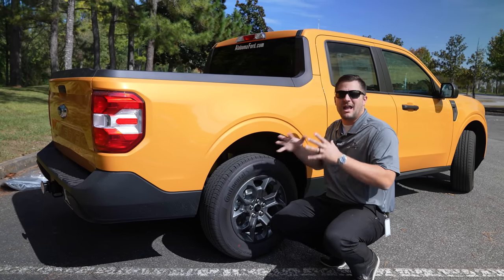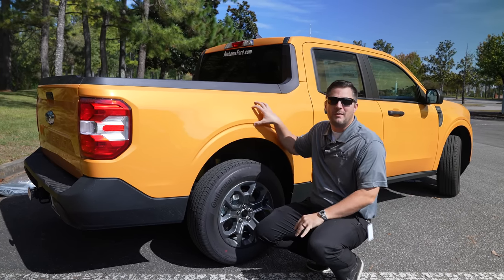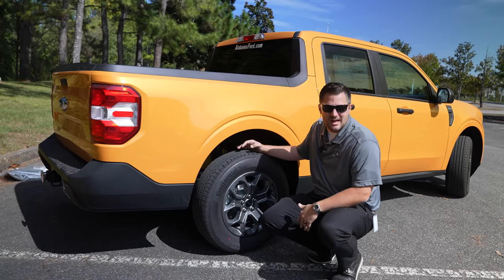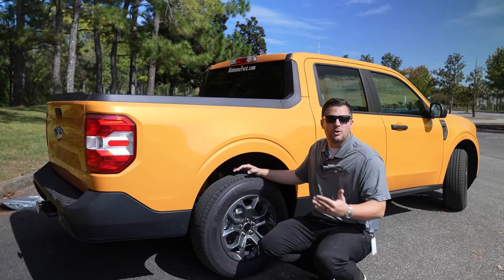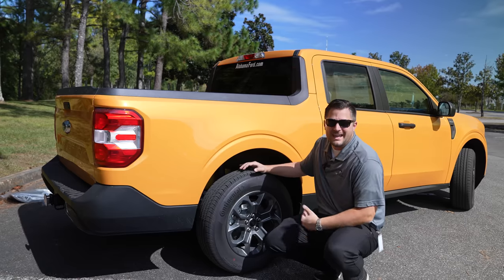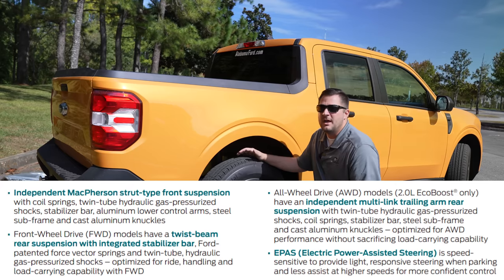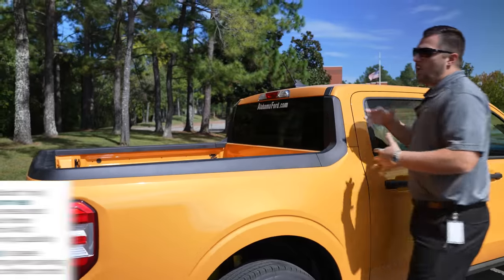The Maverick itself is a unibody frame, meaning the body and frame are meshed together — it's not body-on-frame. This particular vehicle shares a lot of architecture with the Escape and also the Bronco Sport, so they're similar in size. As far as the drivetrain is concerned, all Mavericks come with a front-wheel-drive setup, but you can upgrade to all-wheel drive — you do have to go to the 2.0 EcoBoost engine to get that. Based on whether you've got FWD or AWD, the rear suspension is completely different: a twist-beam setup for FWD and a multi-link suspension system for AWD.